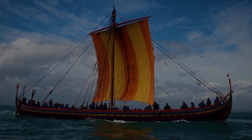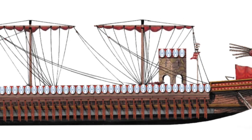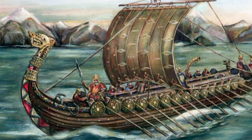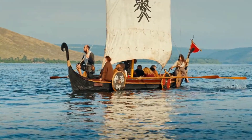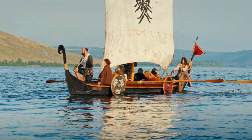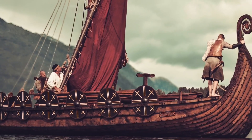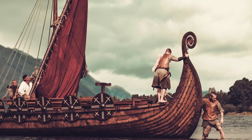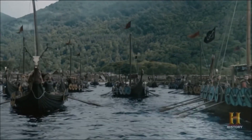Now we move beneath the surface — literally. At the heart of every Viking longship was a single unbroken length of oak: thick, strong, and shaped like a spine. This was the keel, the backbone of the longship and one of its greatest secrets. In shipbuilding, the keel does two things: it holds the hull together, and it keeps the ship tracking straight in the water. Think of it like the center line on a highway — without it, you're drifting all over the place. But here's where the Viking keel gets clever: it was shallow enough to keep the longship agile in rivers, yet long and sturdy enough to keep it stable in open seas.